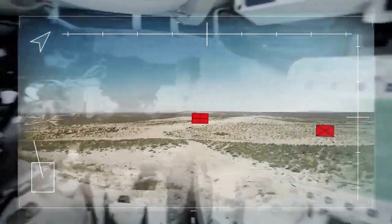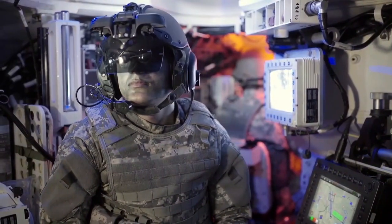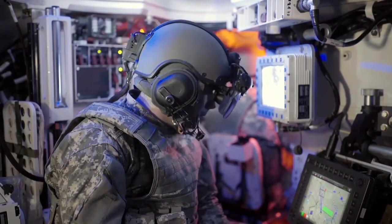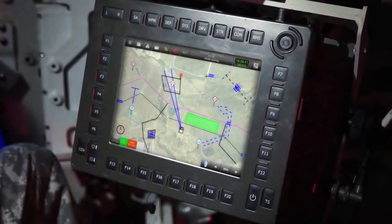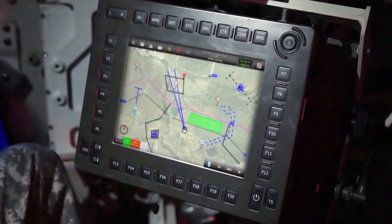Basically, it puts the C4i right in front of my eyes on top of the battlefield's view, so I can see both of them together at the same time. Besides that, the helmet brings the weapon systems to my line of sight. And when I need to see the full C4i picture, I stop the video on my screen and see through the transparent glasses the entire C4i on the tactical computer screen.